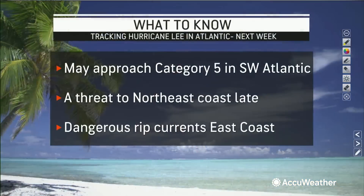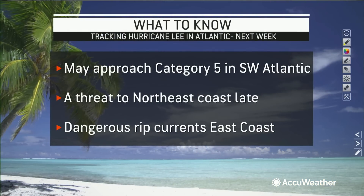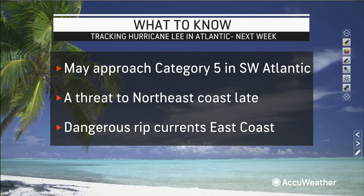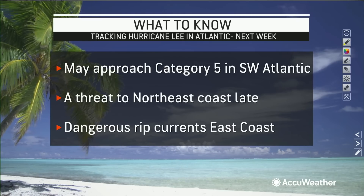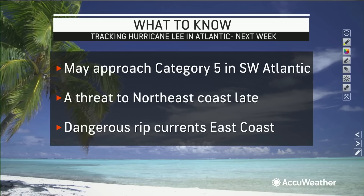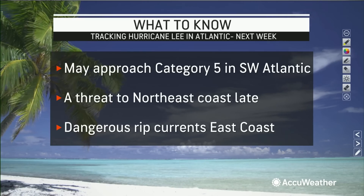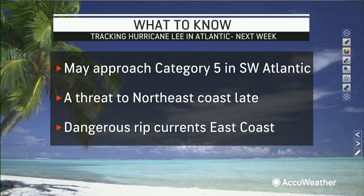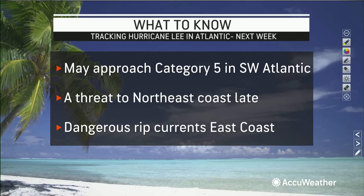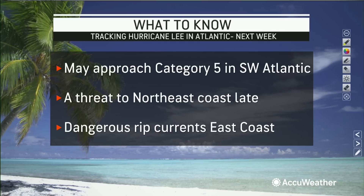Here's what you need to know: Lee may approach Category 5 status in the southwest Atlantic early next week. There's at least a threat to the northeast coast late next week, and we're highlighting that area from the Outer Banks of North Carolina to Nova Scotia. Regardless of whether Lee stays offshore or comes toward the United States, there is going to be dangerous surf and dangerous rip currents up and down the eastern seaboard all next week.